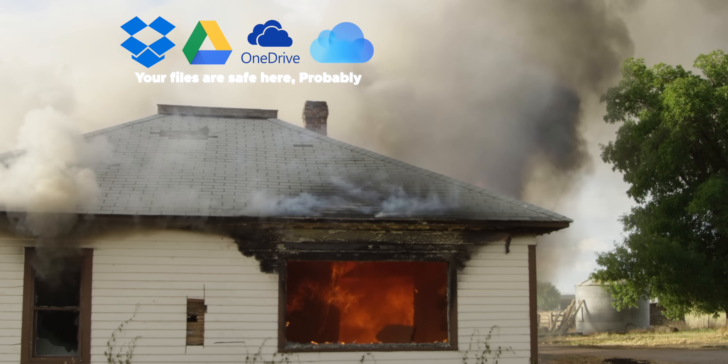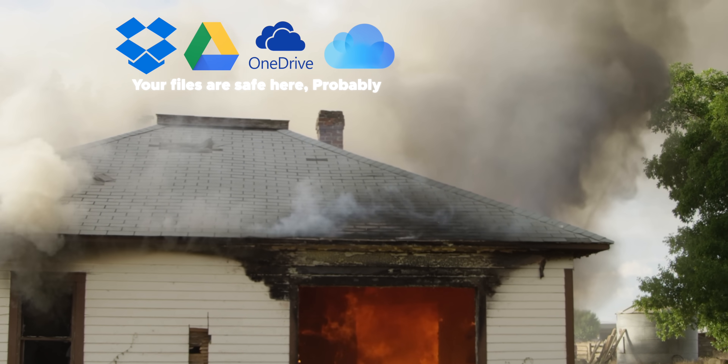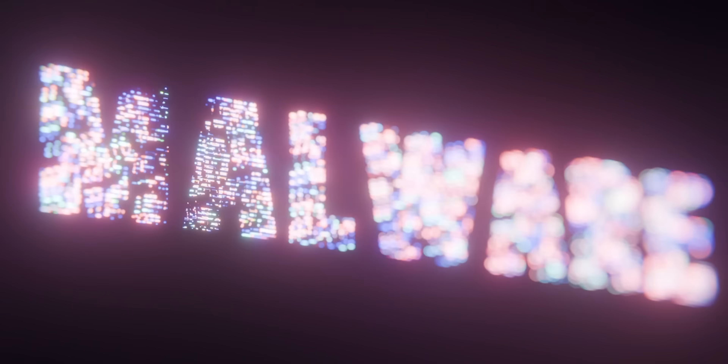Cloud storage is protected against your house burning down or a simple hardware failure, with your data typically stored in multiple locations for resiliency in case one location suffers a power outage or natural disaster, and has protection in place against things like accidental deletion and viruses.